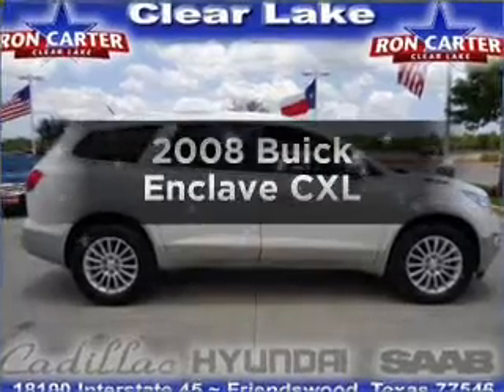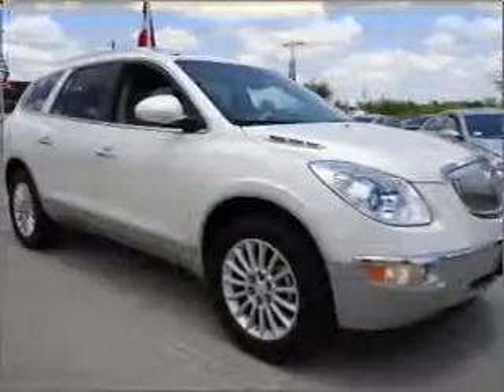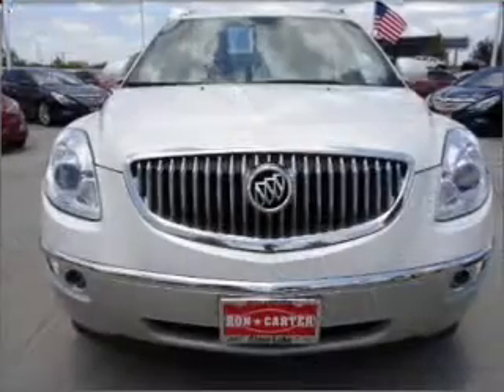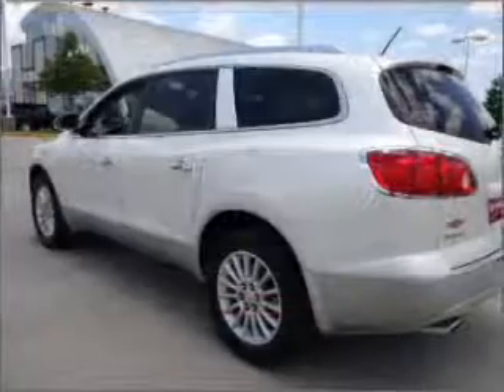Check out this 2008 Buick Enclave. If you're looking for a first-rate auto, this one could be yours today. With a solid six-cylinder engine connected to a smooth-shifting six-speed automatic transmission, brake safely with the anti-lock braking system.